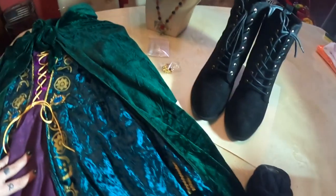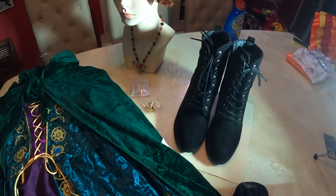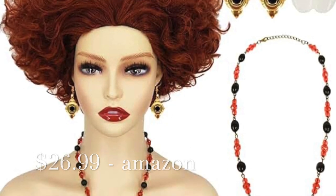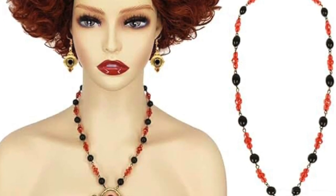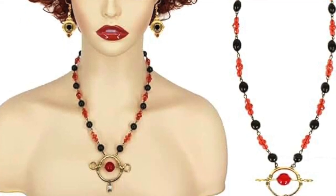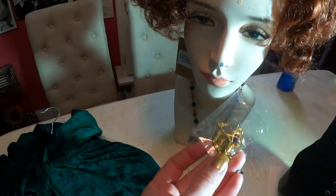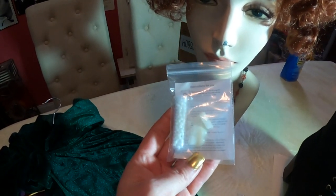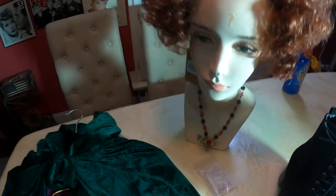I'm going to wear some black pantyhose, black boots, and I bought a wig off of Amazon that actually came with the accessories. It came with the necklace, the earrings, and even the teeth, and it was only like 26 bucks. So it was a really great deal. Let's go ahead and get started with our makeup.